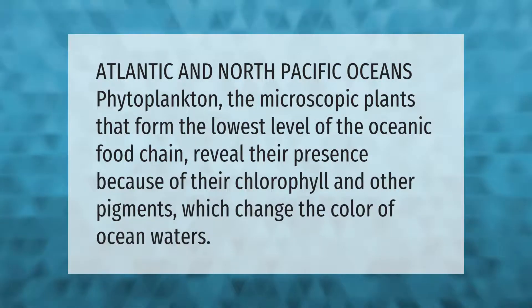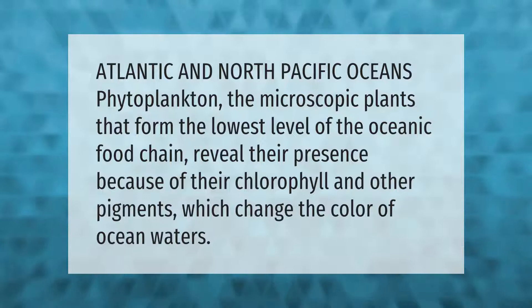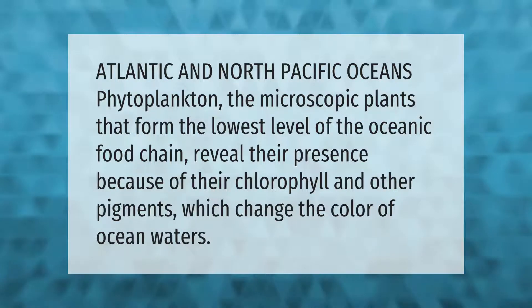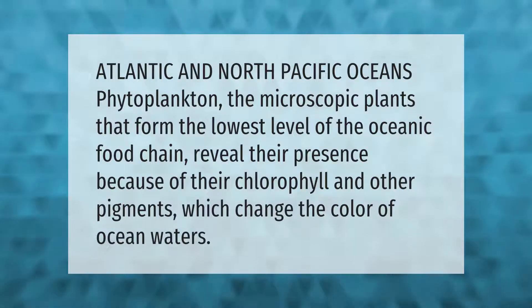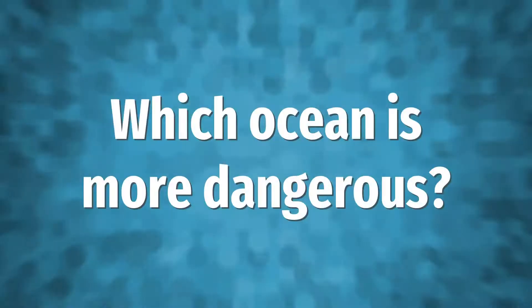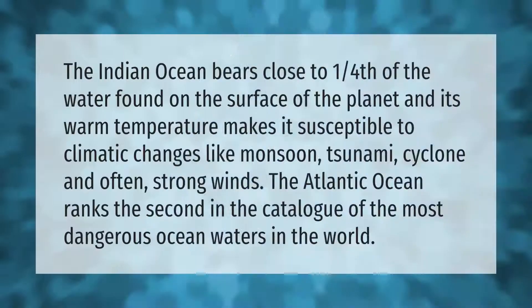In the Atlantic and North Pacific Oceans, phytoplankton — the microscopic plants that form the lowest level of the oceanic food chain — reveal their presence because of their chlorophyll and other pigments, which change the color of ocean waters.